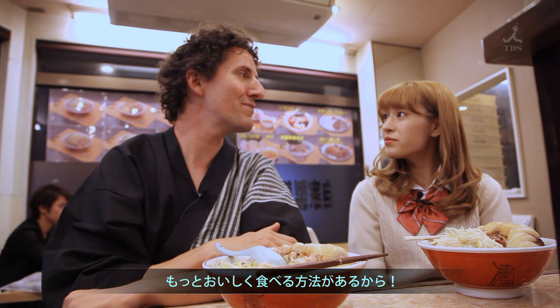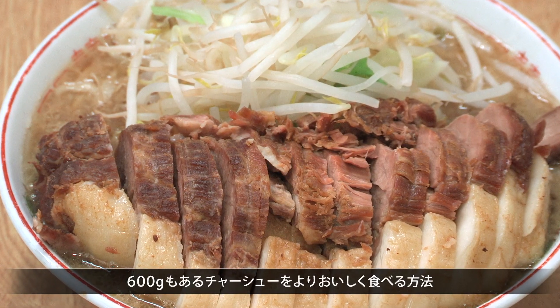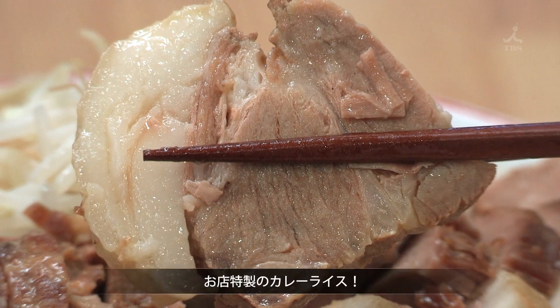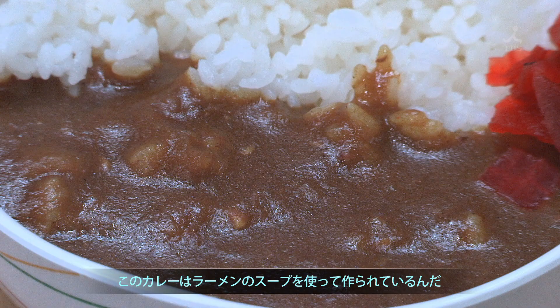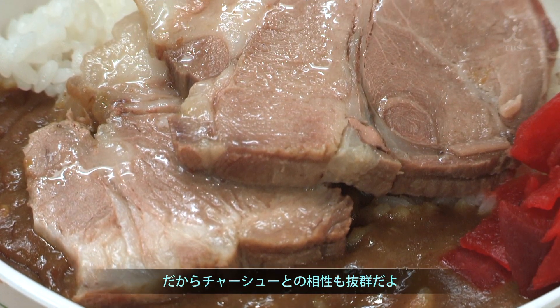Don't stop yet — we can make it even more delicious. More delicious? How can you make 600 grams of chashu even more delicious? By eating it with the shop's special curry and rice. They actually make the curry using the soup from the ramen. So it's a really nice match with the chashu.